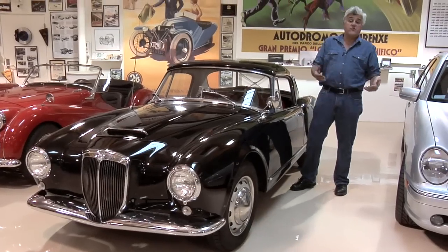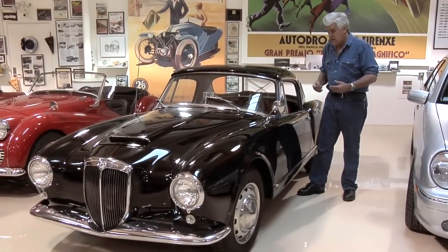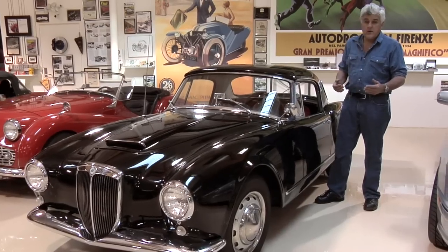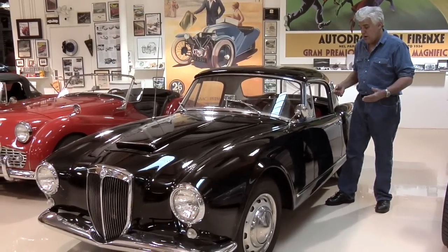This is a car that has not been restored — it's been kept up. When I got it, the brakes were gone, gearbox was bad, we had to take the whole thing apart. Oh my God, very labor-intensive, but so well-made it was a pleasure to work on.